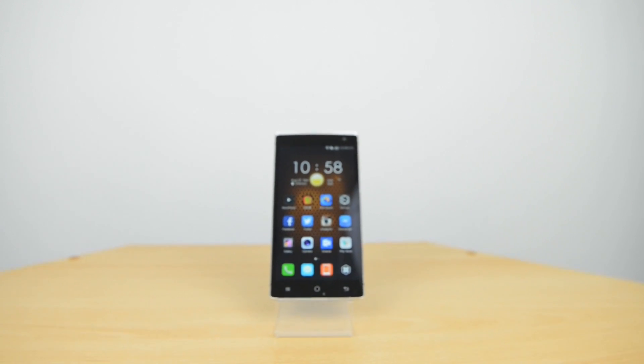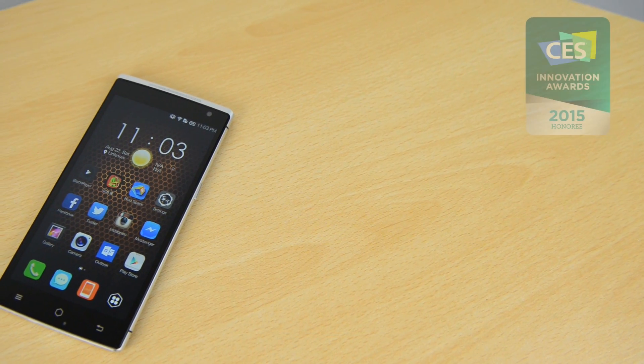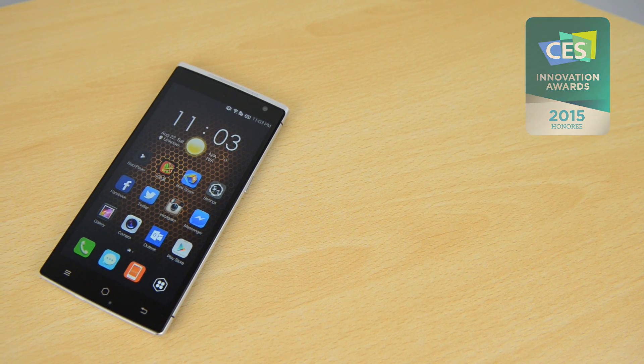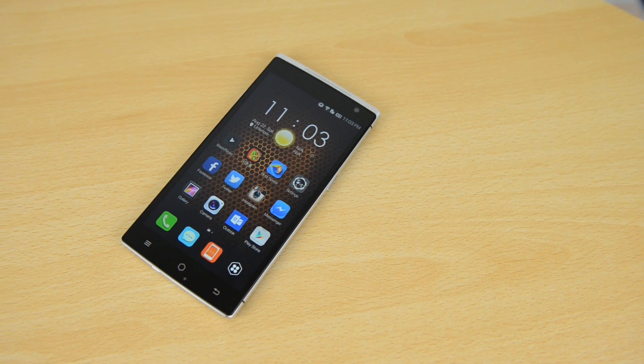What's up YouTube, Saf here on SuperSaf TV and this is my full review of the Teiki One, the world's first 3D holographic smartphone which won the CES Innovation Award for 2015. I got this a couple of weeks ago and you may have already seen the unboxing, and now that I've had it for some more time I can bring you my final thoughts.